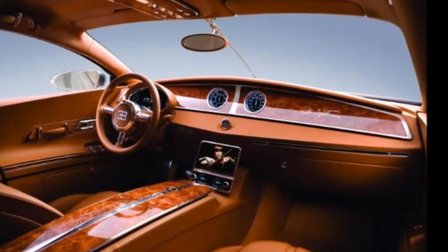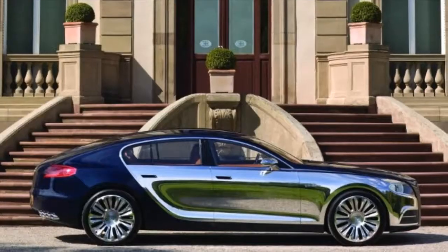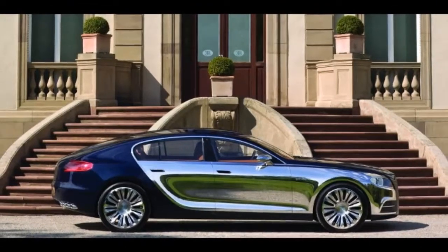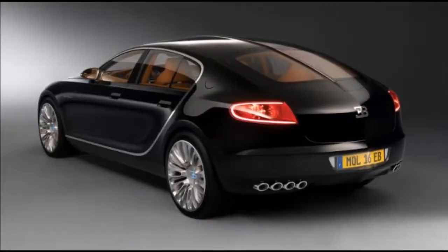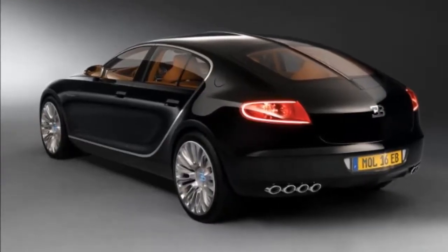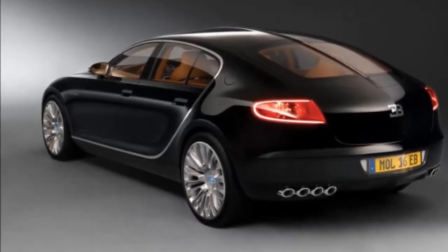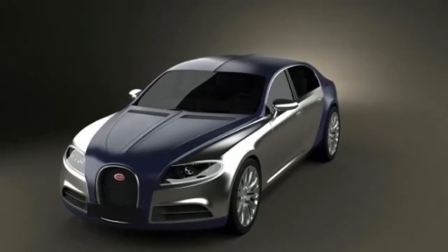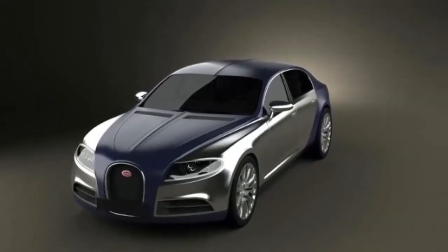The interior of the Galabier is a mystery right now, but based on what we can find in the Chiron and the Galabier concept, it's safe to assume that this sedan will have one of the most luxurious cabins on the market. I'm a big fan of the simple dash with the massive wood veneer and analog clocks, as well as the screen set just atop the center console.